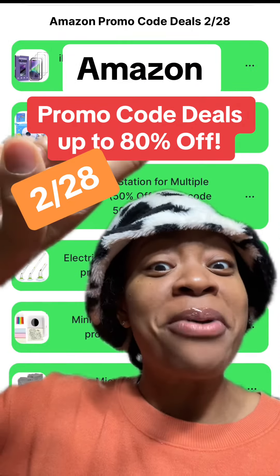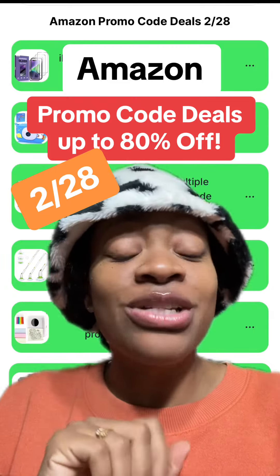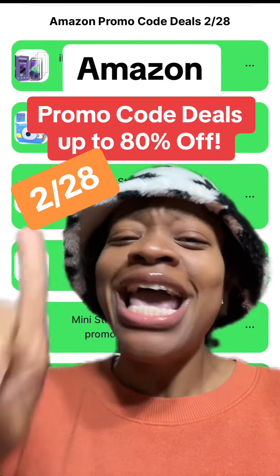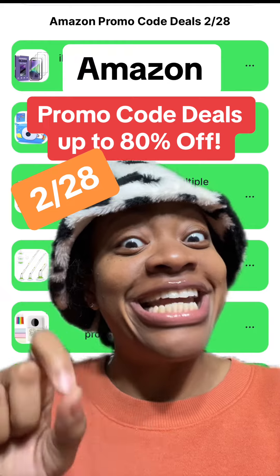Hey y'all, it's Dee and here are the best Amazon promo code deals starting today, the 28th of February. To get today's deals along with the promo codes, all you gotta do is click the link in my bio and it'll bring you to where you can get all the deals and the codes. Don't forget about yesterday's deals and the days before, because I do try to factor in newer deals each and every day.